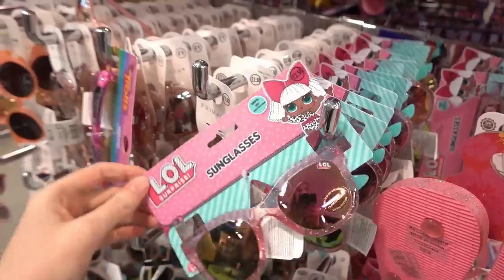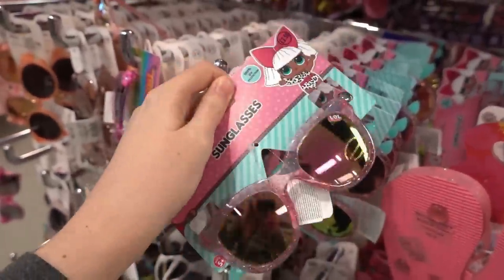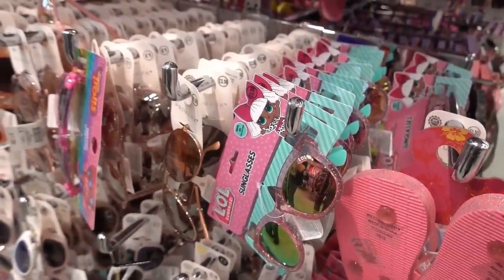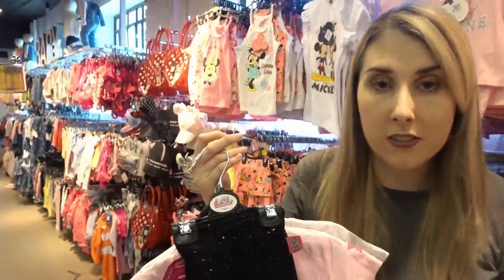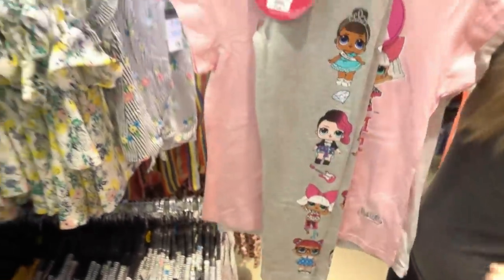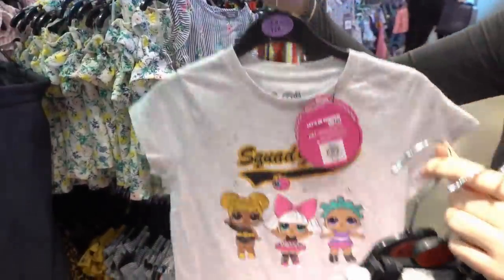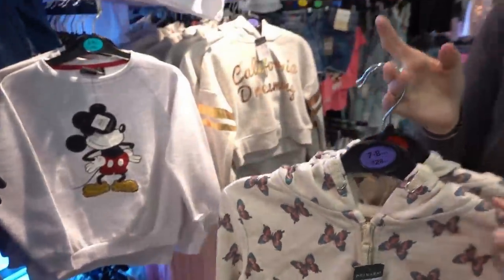We're now in the children's section where we're going to be buying some clothes for Molly and Bella. I just spotted these LOL surprise sunglasses — you can get very similar ones in Poundland for £1 and they're £2.50 in here, so if you're not too fussed get them at Poundland. They have a new LOL surprise clothing range with sparkly leggings for £6, grey ones for £5.50, t-shirts for £4.50 each, and zip-up hoodies for £6. I'm going to get one of each for both of them.